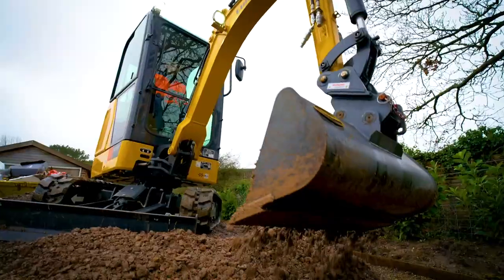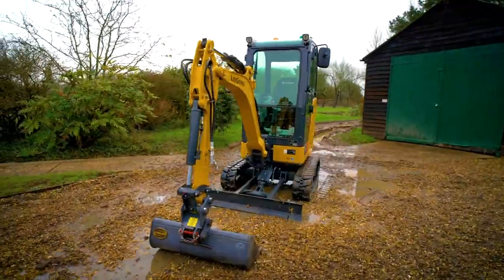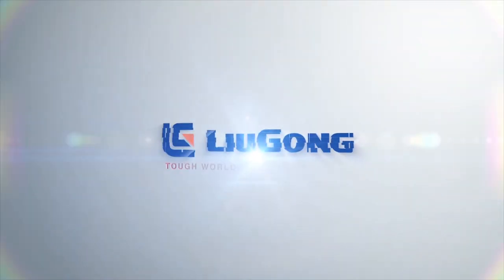The new 9018F delivers on the jobsite and the bottom line. For the whole story, visit our website.